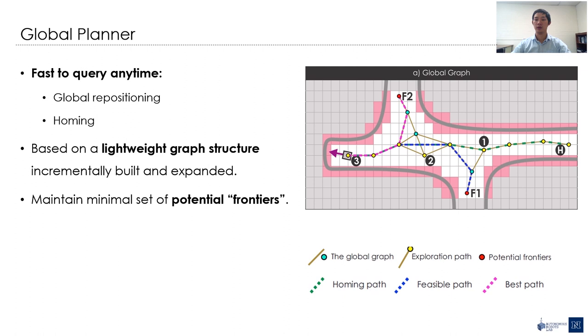The global planner utilizes the map on the global level to make decisions. In any case that the local planner is unable to provide any effective solution, the global planner is engaged to provide a global repositioning path to guide the robot toward another unmapped area. It also keeps track of the shortest path to return home, to trigger the homing operation when necessary. The global graph is built incrementally and maintains only a minimal set of potential frontiers, so it is fast to be used at any time.